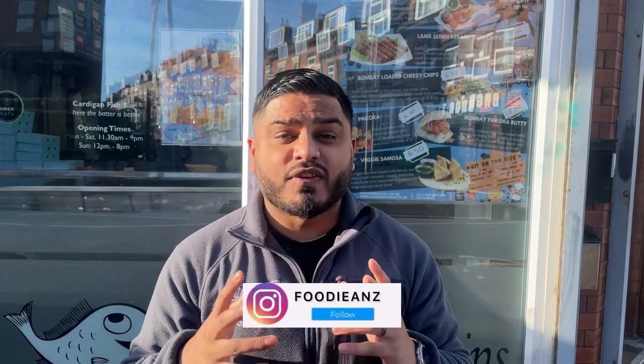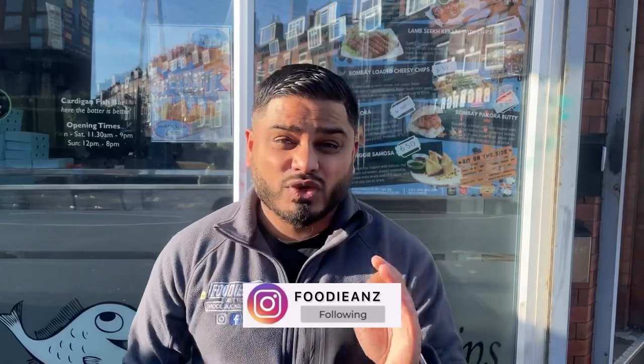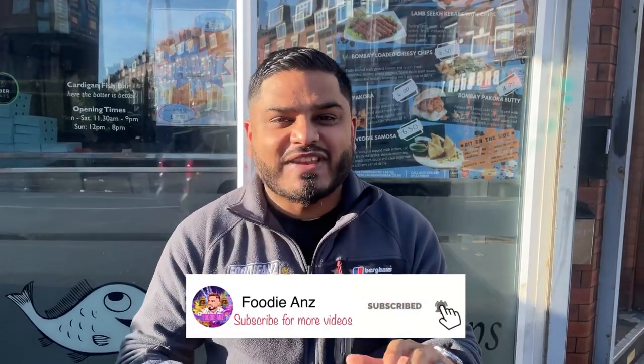Welcome to another episode of Foodie Anne's. I am so excited because I'm here today doing a food review for Twisted CFB — that stands for Twisted Cardigan Fish Bar. We are in L6 on Cardigan Road, and I'm going to be doing a food review for their Twisted menu, which is only exclusively available on Sundays, and my gosh they do everything.